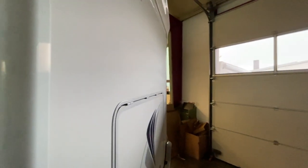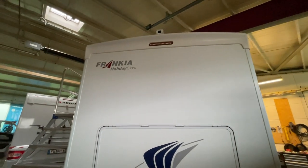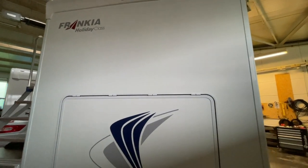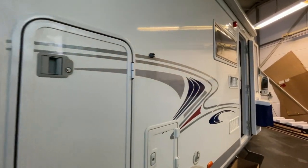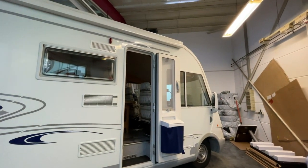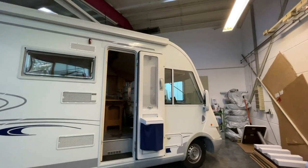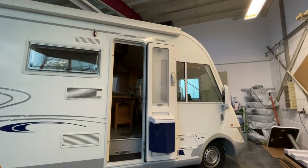Dann schauen wir mal rein, weil ich eine tolle Rarität entdeckt habe. So schaut er von hinten aus – echt top gepflegt. Was mir auch gut gefällt, ist die hintere Klappe, die man schön zum Entladen nehmen kann. Natürlich auch noch seitlich klappen möglich. Also richtig toll verbaut, richtig schick das Fahrzeug. Er schaut wirklich sauber aus – für sein Alter schaut er echt schick aus.